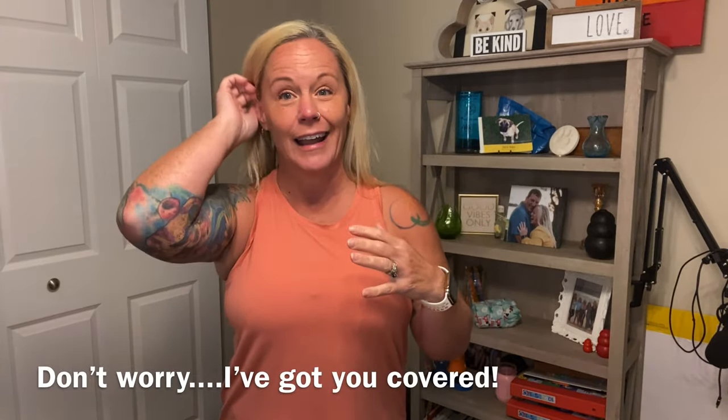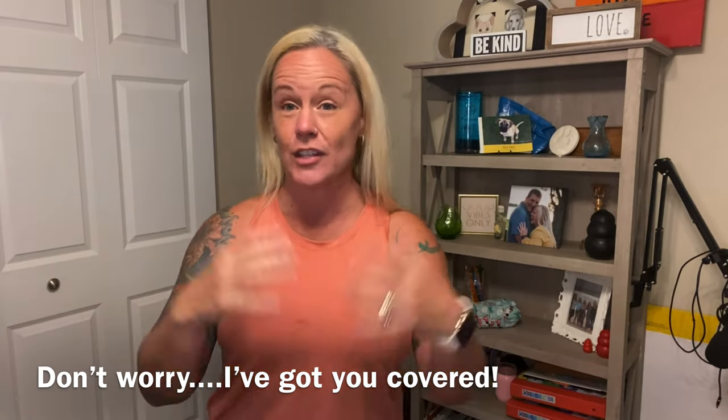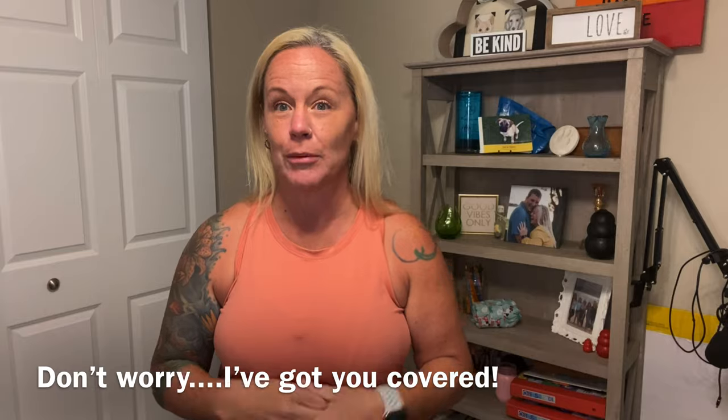Maybe you actually already have your puppy and you're like, 'Oh my gosh, I should have done this!' Let me watch this series. This is going to be a series — a video blog of me raising my puppy and helping all of you along the way.